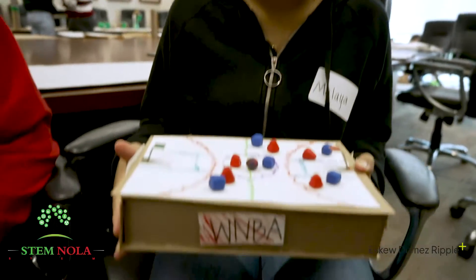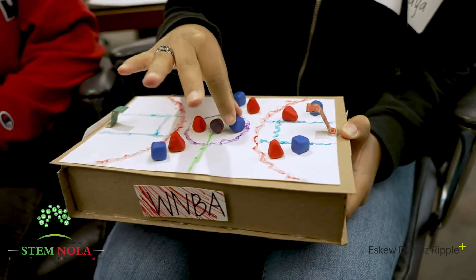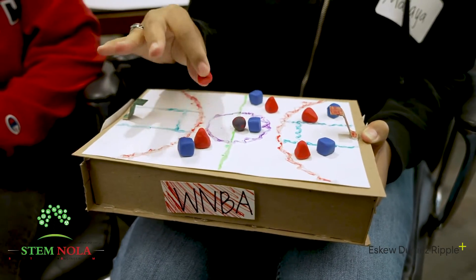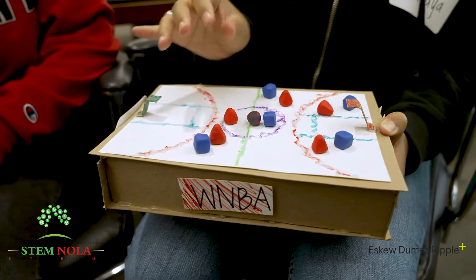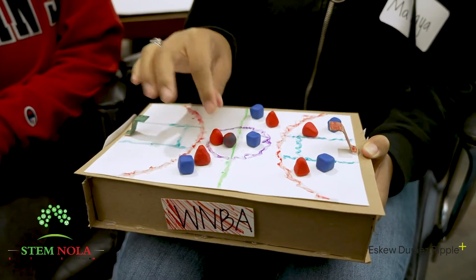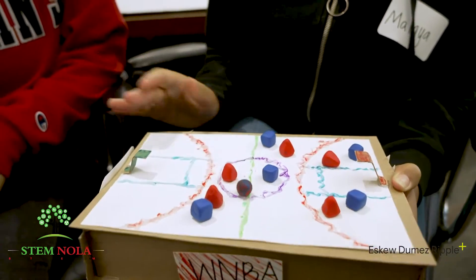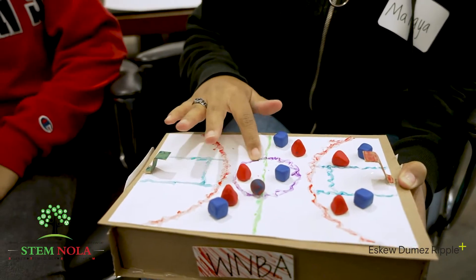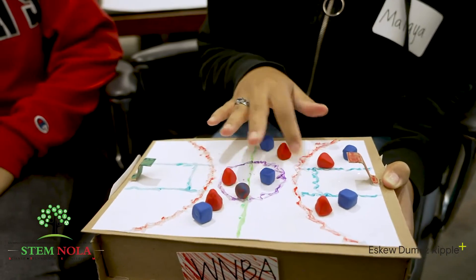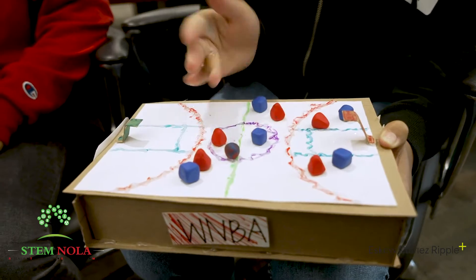Our problem was thinking about how blind people actually enjoy sports since they can't see them, so we made a tactile board where they can feel what's going on on the court or the field. Here are players — each team has a different shape so you can feel the difference between teams. The ball is shaped like a ball so they know where it is, and if a player has the ball, it sticks to that player. The court lines are made with different textures so they can differentiate where they are on the court and what lines they're shooting from.